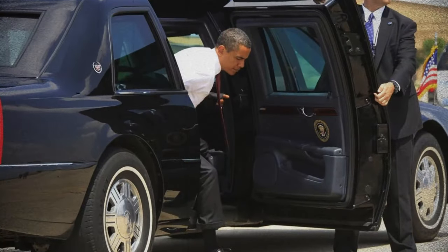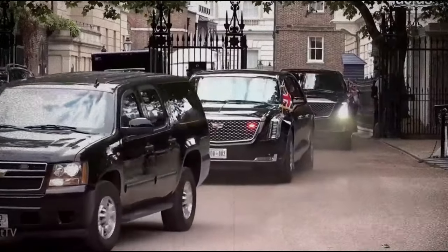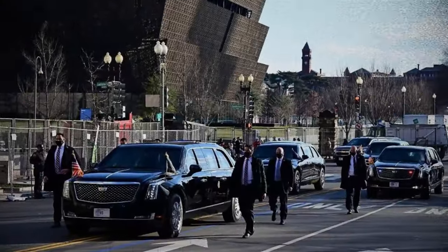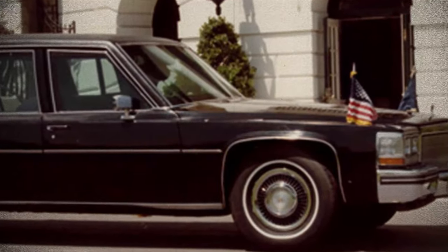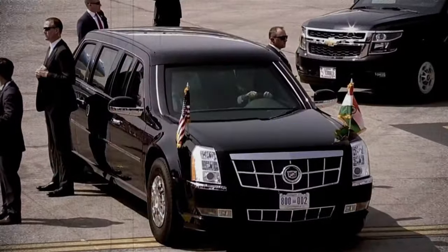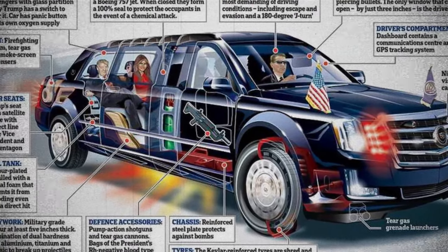The vehicle known as the Beast, or the United States Presidential State Car, possesses a rich history spanning several decades, serving as the official transport for the president, designed to ensure the highest levels of security and protection. While specific details are closely guarded secrets, some information has been publicly disclosed. To begin with, the vehicle is heavily armored, weighing between fifteen thousand and twenty thousand pounds, with eight-inch thick armor plating.